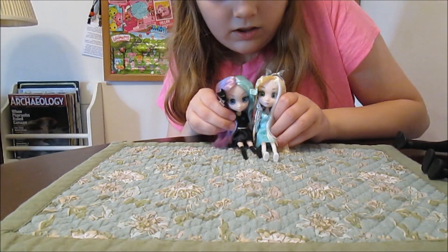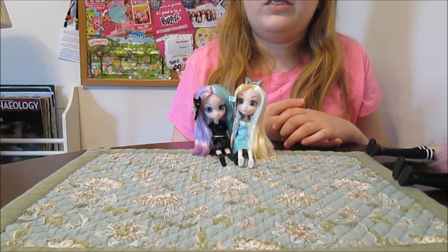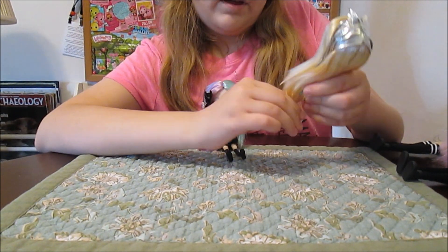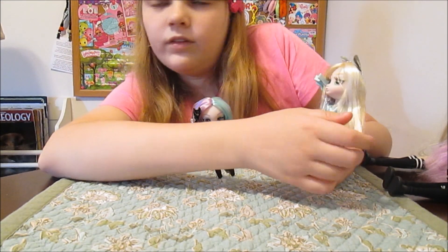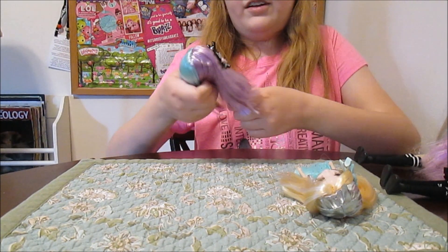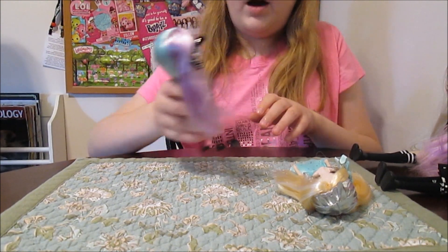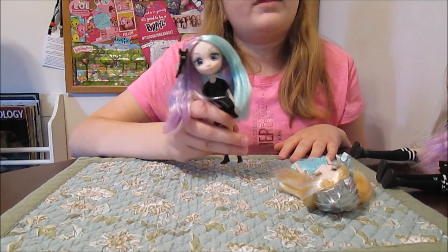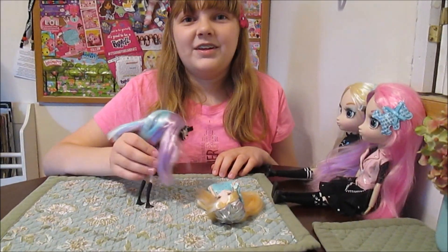The minis are awesome and we think these are going to do really well when they hit stores because they're really small and detailed. They're not as posable as the big girls — they don't bend at the elbows like the big girls do, though they do bend at the knees. Their heads move around too, and a little bit side to side — they kind of bobble. I'm excited to take pictures of them; it'll be a lot of fun, maybe with the big girls holding them or sitting next to them.